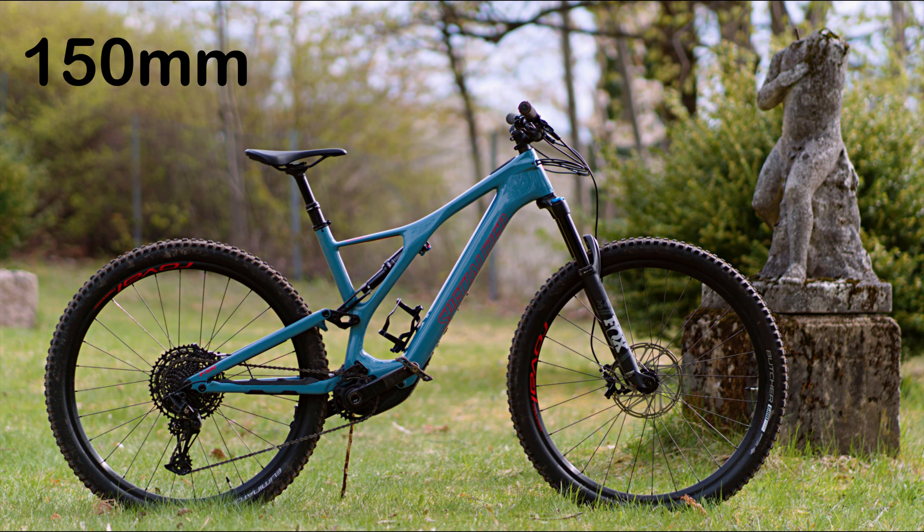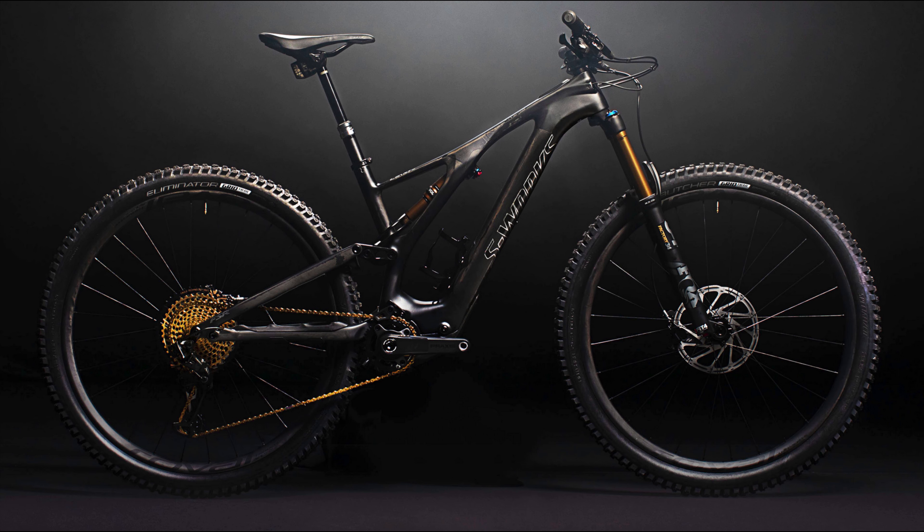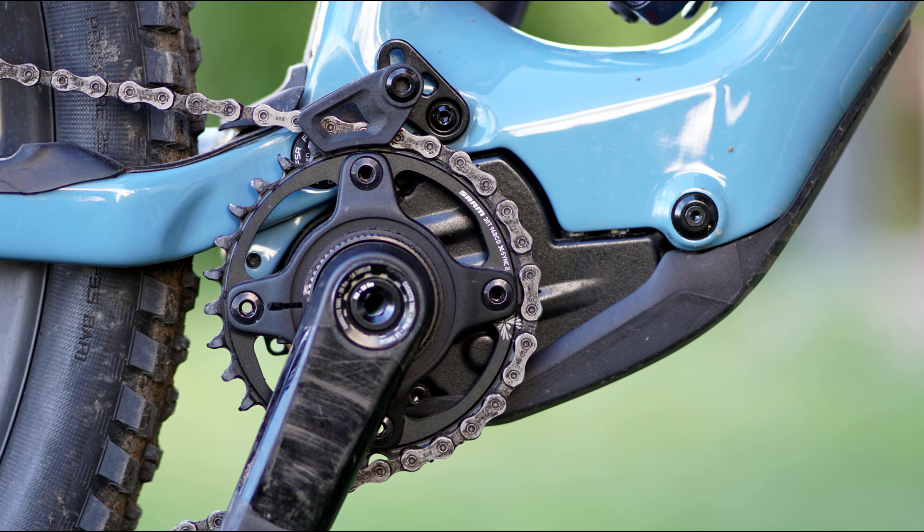But they're not all heavy. The new 2020 Specialized Levo SL Comp Carbon — the cheapest Levo SL with a carbon frame — is 18.5 kilos without pedals. So how do they make a bike that is about 3 kilos lighter than the old Levo Comp Carbon, and as much as 5 to 6 kilos lighter than some competitors? They sacrifice power and range.